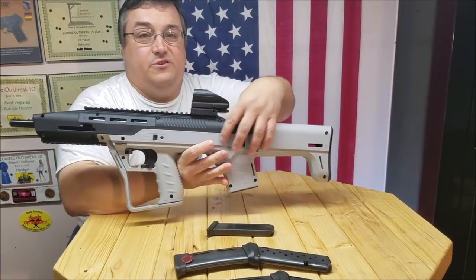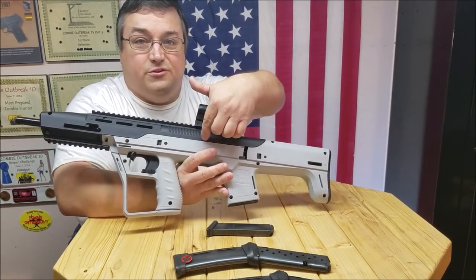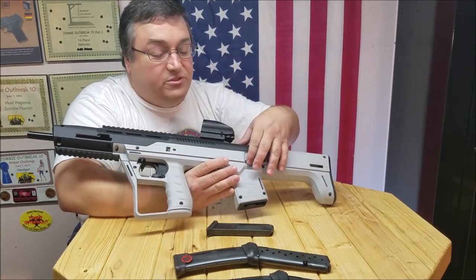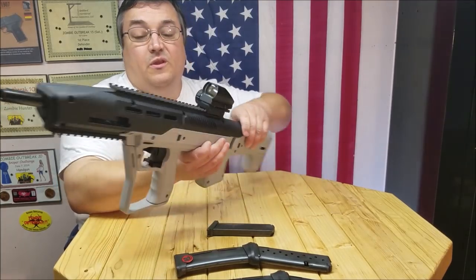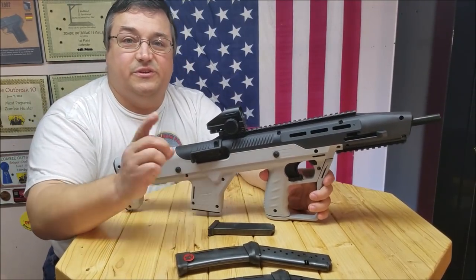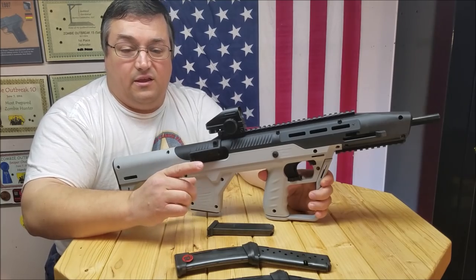Safety-wise, you still have your safety on the other side here. You notice you don't have your port here for your charging handle because it got moved up front. But you've got your standard safety for the High Point. However, they did add two additional safeties to this carbine.